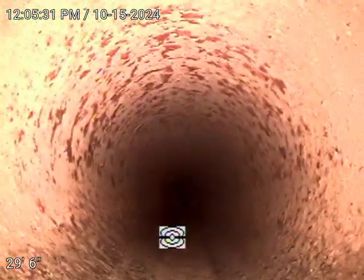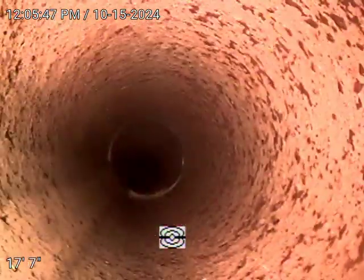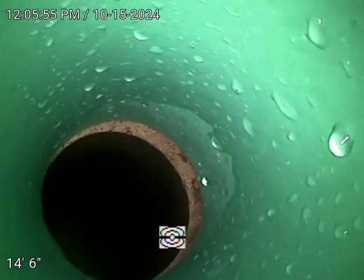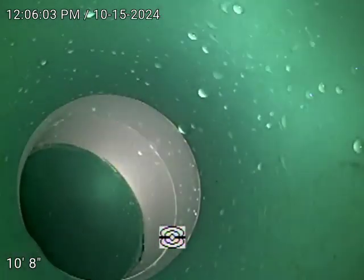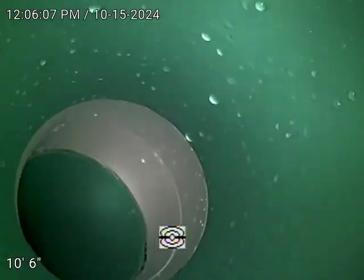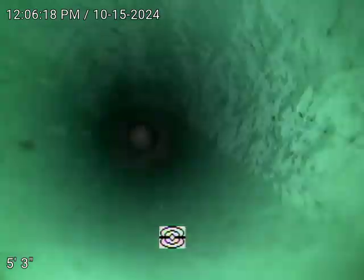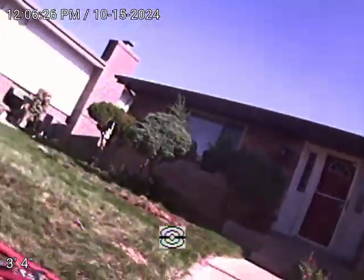There's the CD connection. Now let's check the other clean out — this one runs towards the cast iron, or inside the house.